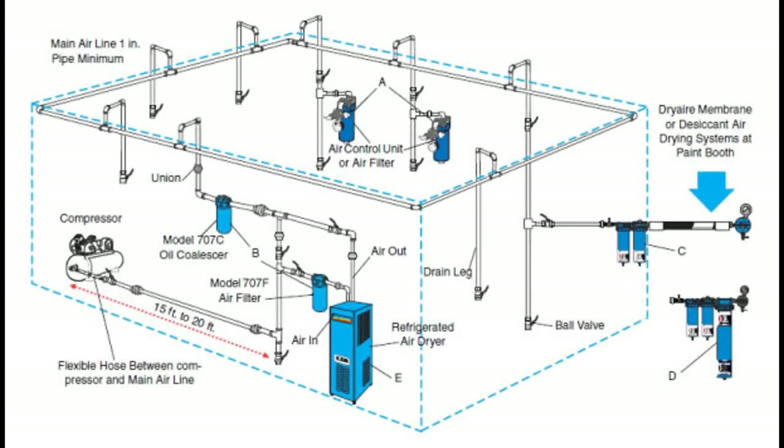Condensate water drain traps tend to be small pieces of equipment with low cost, yet they can account for the largest air loss in compressed air systems.